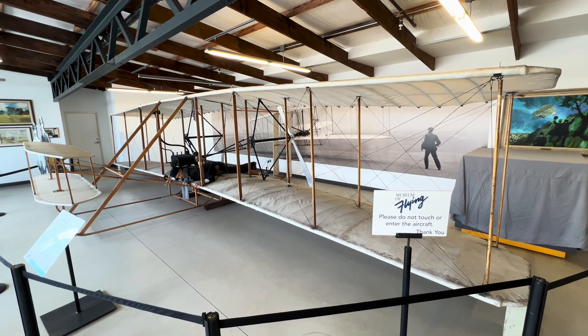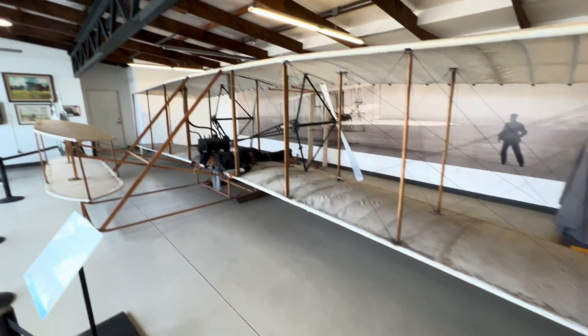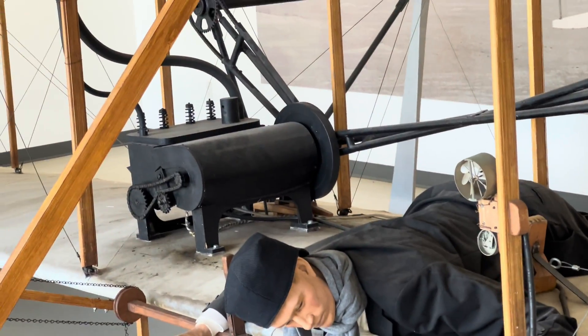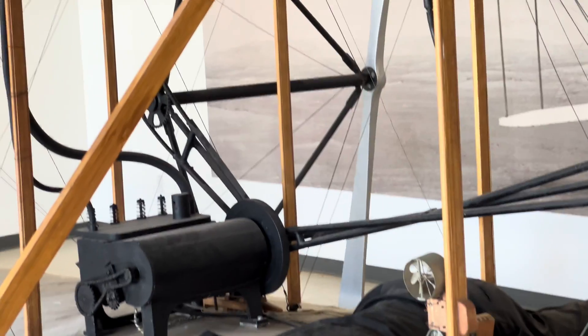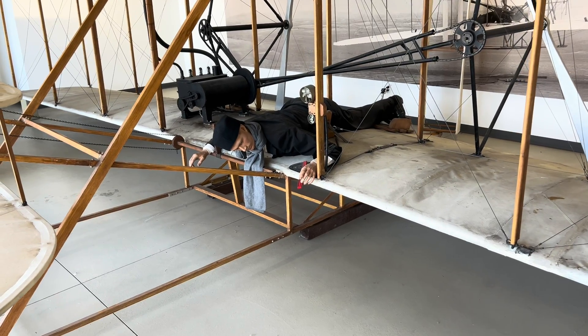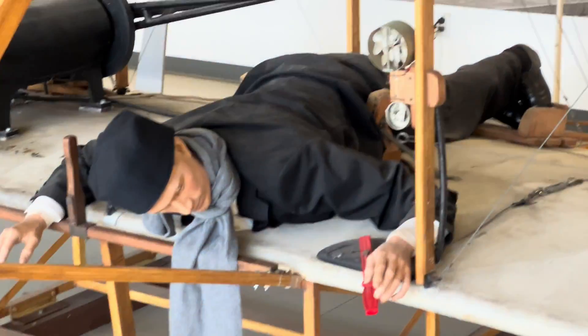This is a quick look at the 1903 Wright Flyer made by the Wright Brothers. This is the first successful powered airplane with a pilot aboard. They had built gliders before this, but this one has a 12-horsepower engine that you can see is turning two gigantic propellers. We'll just take a look around it and see how they controlled it and just how primitive yet futuristic it was for its time.